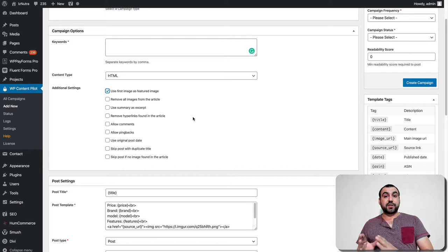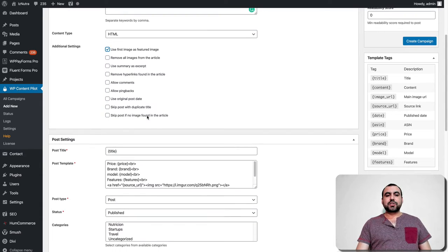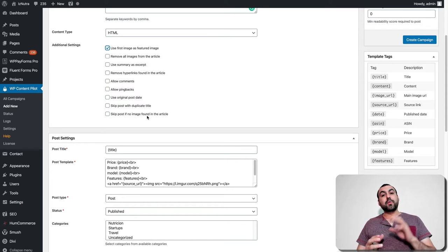You can remove all images from the article — if there's an article with ten images and you just want the text, you remove that. You can remove hyperlinks found in articles in case you want to strip out links from other places. You've got allow comments, allow pingbacks, use original post date, and use post with duplicate title — if it finds the same post later on, you can choose whether it posts it again or skips it. You can also skip a post if no image is found in the article.